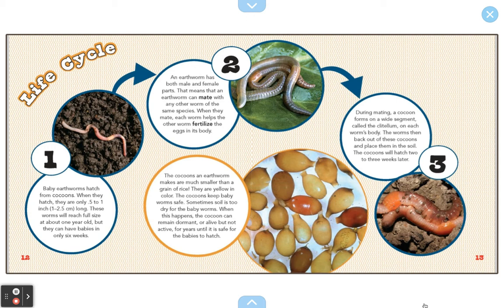Hey scientists, today I want to talk to you all about the life cycle of a worm.